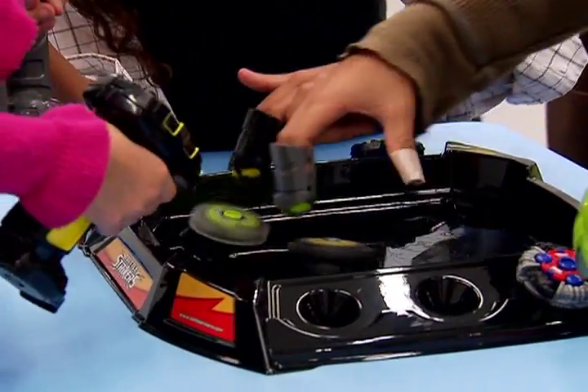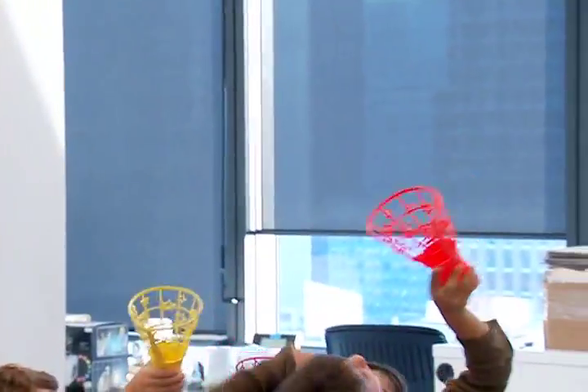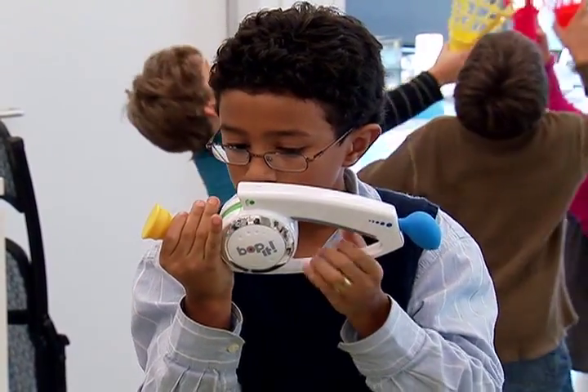But thanks to Good Housekeeping Research Institute's Best Toys of 2009, you won't have to check that shopping list twice. Choosing the right toy can be a real challenge — it can be very overwhelming when you go into a toy store and there are hundreds or thousands of toys to choose from.